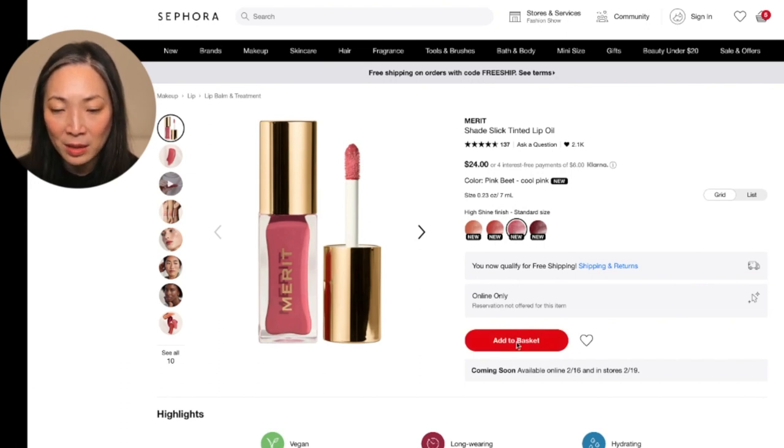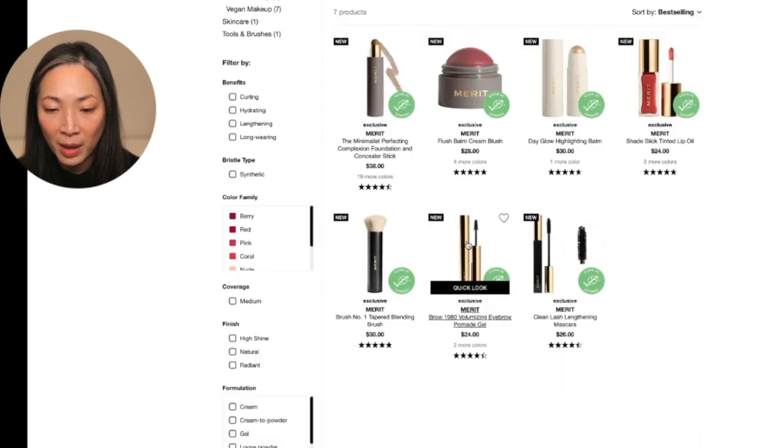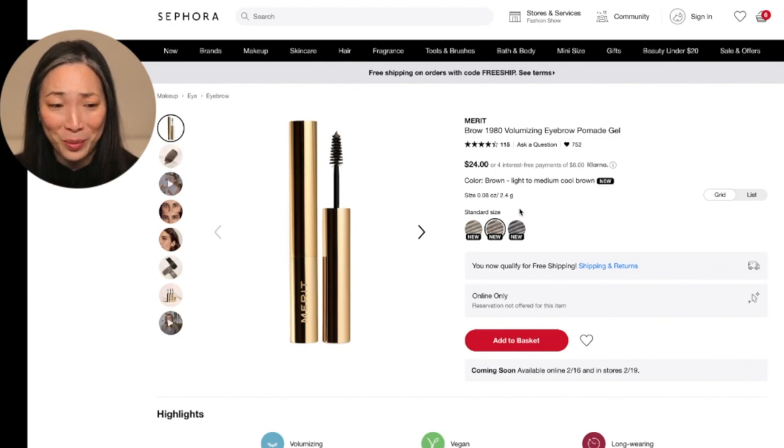So I'm going to add Pink Beet to my basket. And what else do they have? This pomade eye gel — yes! I definitely want to try this. You guys know I just love my Tom Ford fiber brow gel, but I'm always in the market for another one. If I can find an alternative, it's just fun to be able to use different products. I've been using that Tom Ford brow gel for like three years straight now.